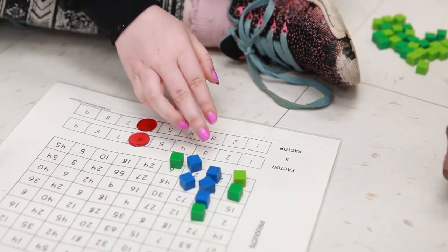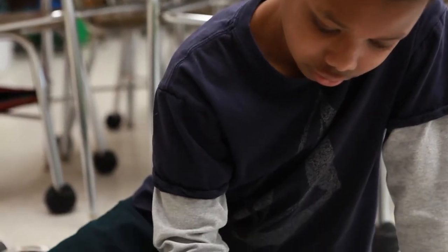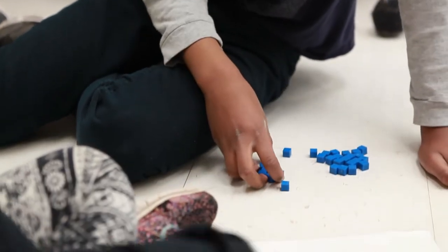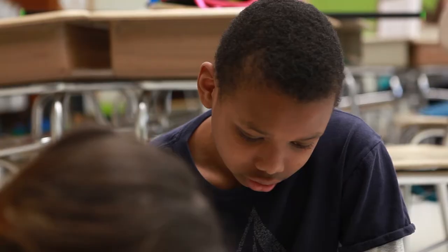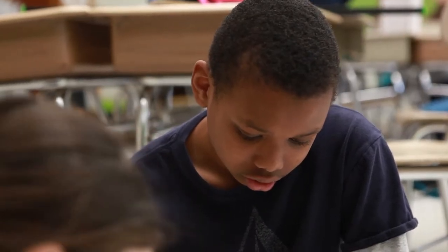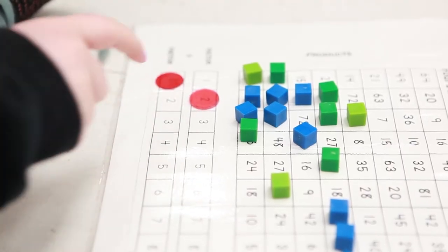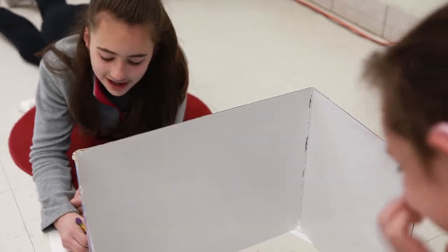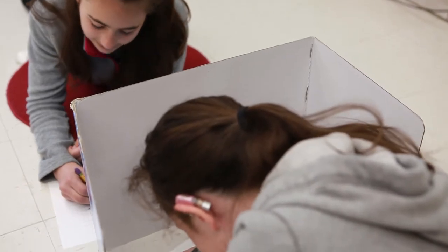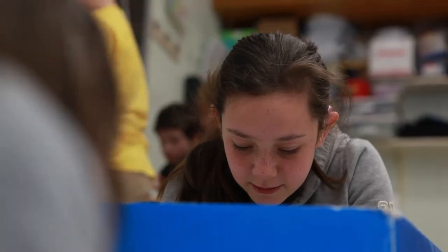It might be that we're all solving a multiplication problem and one student says, 'I can change the numbers to make it something easier to work with, and then at the end I know I added a couple extra groups so I'm going to subtract those groups.' Another student looks at it and says, 'I'm going to use the US standard algorithm to solve it.' So students are looking at a problem and making a decision about how to approach it based on what makes sense to them — is there an easier way to solve this because of the numbers?